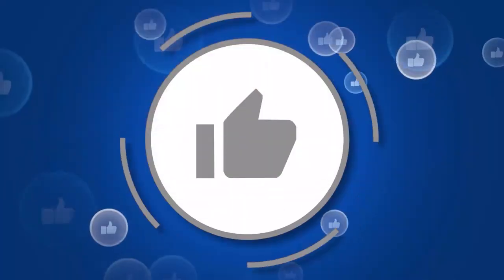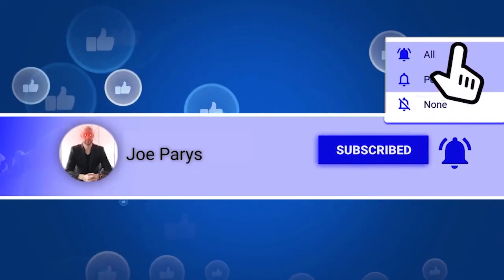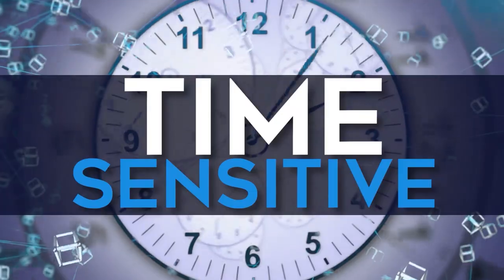Welcome to the YouTube channel. My name is Joe. Make sure to smash up the like button, click the subscribe button, and hit the notification bell to be notified every single day when I come out with a new video. They are very time-sensitive and you're not going to want to miss out.